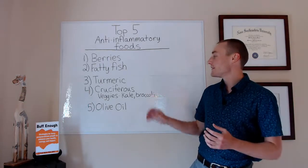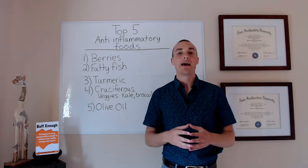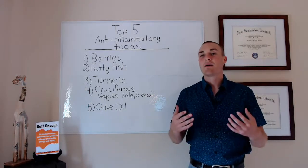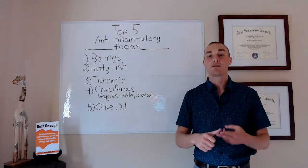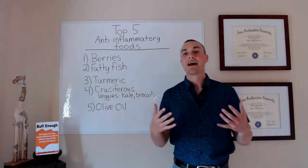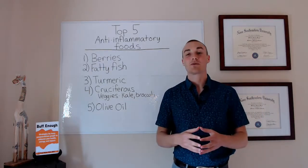Number four on the list is what's called cruciferous vegetables. Everyone knows green vegetables are good for us, but there is a specific type: cruciferous vegetables. That's going to include broccoli, cauliflower, kale, Brussels sprouts, things like that. These are extremely strong anti-inflammatory foods.